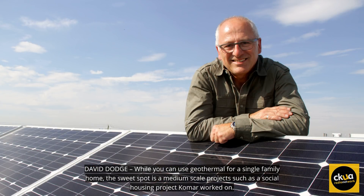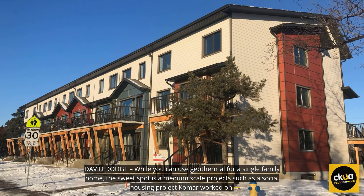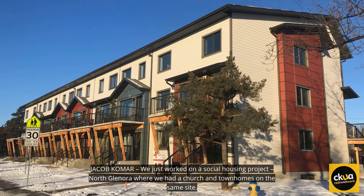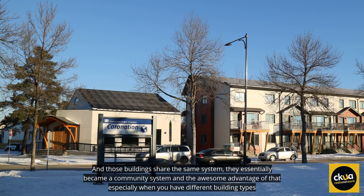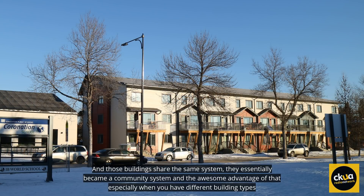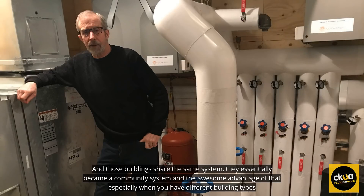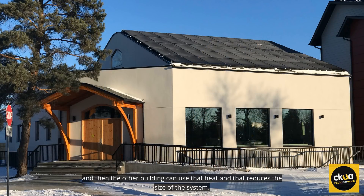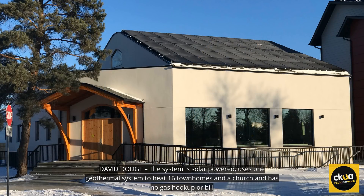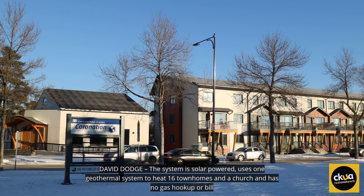While you can use geothermal for a single-family home, the sweet spot is medium-scale projects such as a social housing project Komar worked on. We just worked on a social housing project in North Glenora, where we had a church and townhomes on the same site. Those buildings shared the same system, essentially becoming a community system. The awesome advantage, especially when you have differing building types, is some buildings will be cooling dominant, so they'll be dumping heat into that loop, and then the other building can use that heat, which reduces the size of the system. The system is solar-powered, uses one geothermal system to heat 16 townhomes and a church, and has no gas hookup or bill.